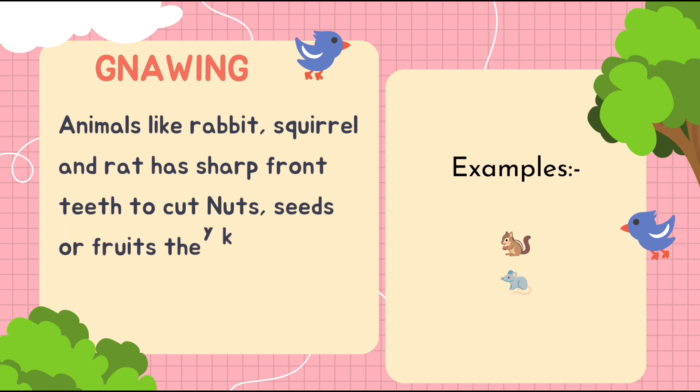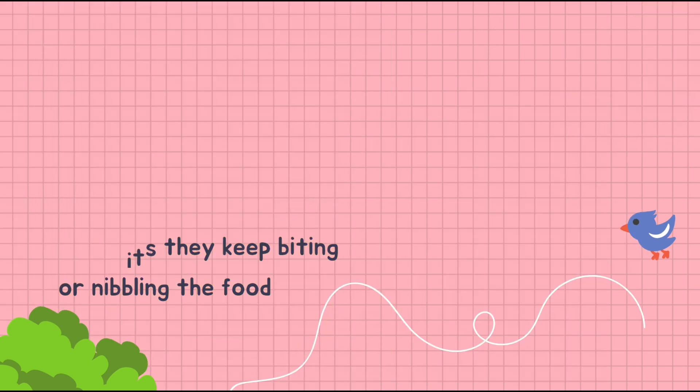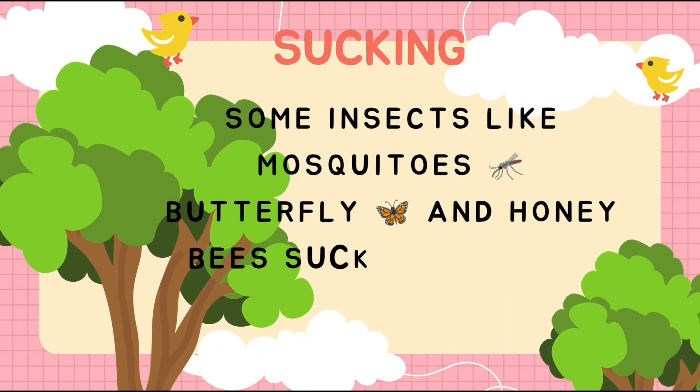Now we are learning about gnawing. What is meant by gnawing? Animals like rabbits, squirrels, and rats have sharp front teeth to cut nuts, seeds, or fruits. They keep biting or nibbling the food. This is known as gnawing.